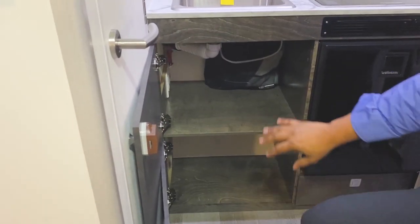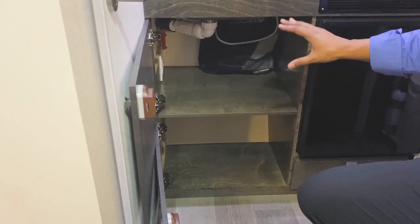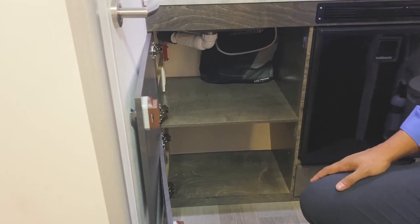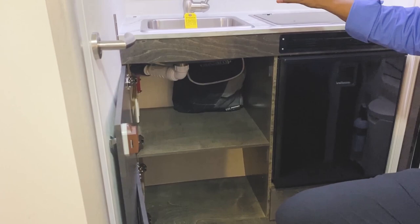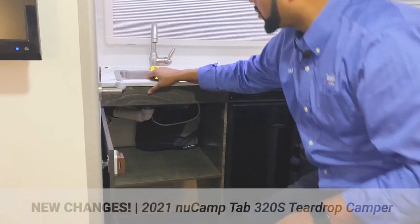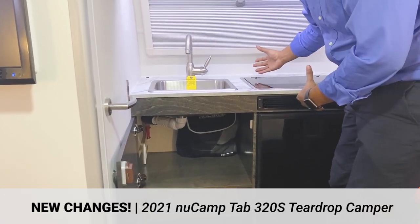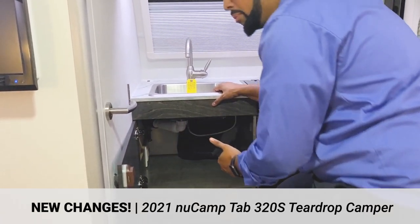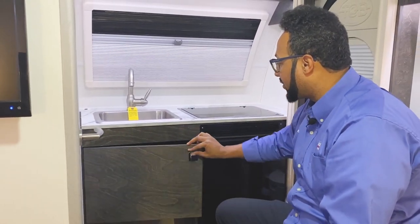These cabinets are super deep, super wide — enough room for pots and pans, whatever you need to place back here. A cool added feature this year is they moved the outlet down beneath the cabinet and gave you a spot to run the cord up through for your appliances. Down beneath here you have your 12-volt plug, a USB port, and two 110 outlets. Very nice added feature.